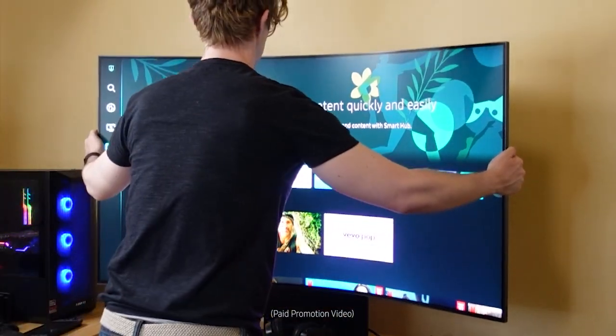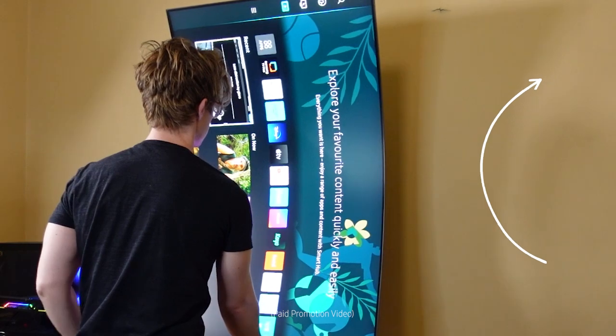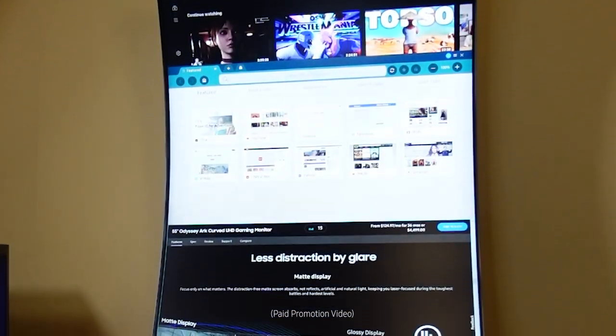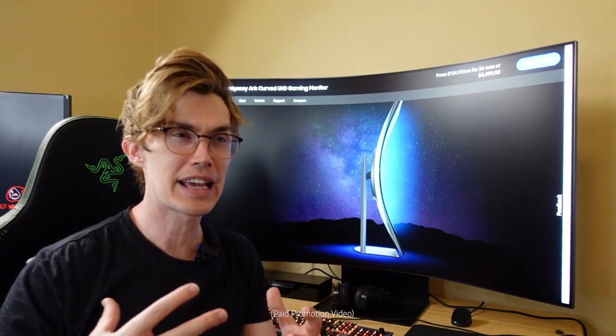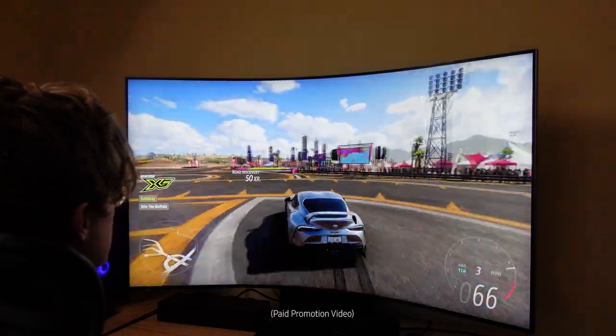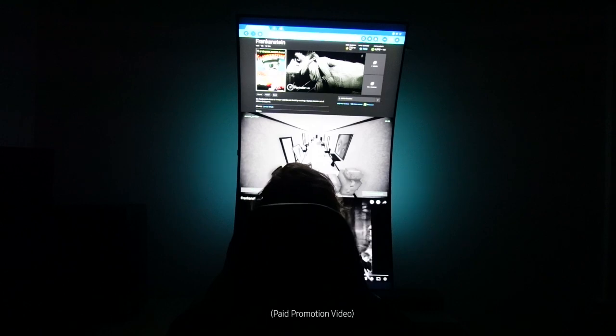Now let's talk about the Samsung Arc's flagship feature: cockpit mode. You can swivel it around from a landscape to a portrait orientation and rearrange everything you see on the screen if that's more to your liking. I thought this feature would be for simulation games — put yourself in Flight Simulator or Forza Horizon — but I find myself actually using it more for work.